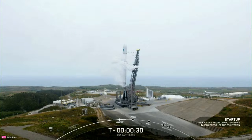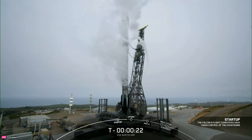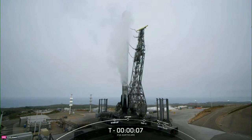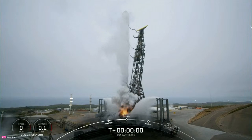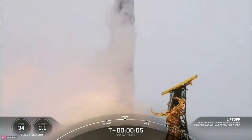T-minus 30 seconds. T-minus 10. 9, 8, 7, 6, 5, 4, 3, 2, 1. Ignition, and liftoff! Go Falcon 9!